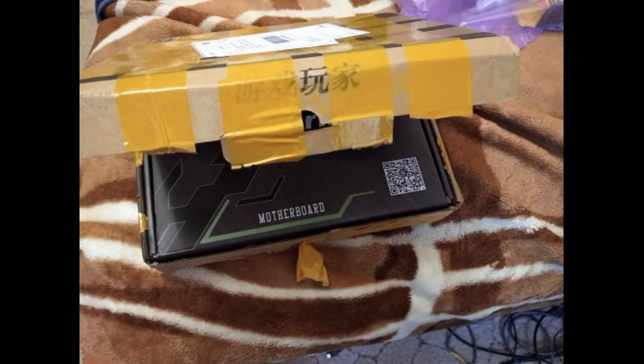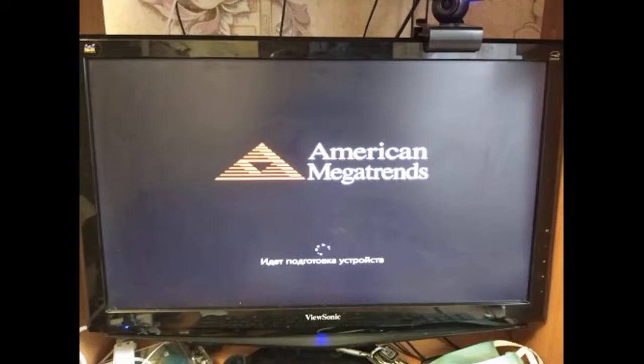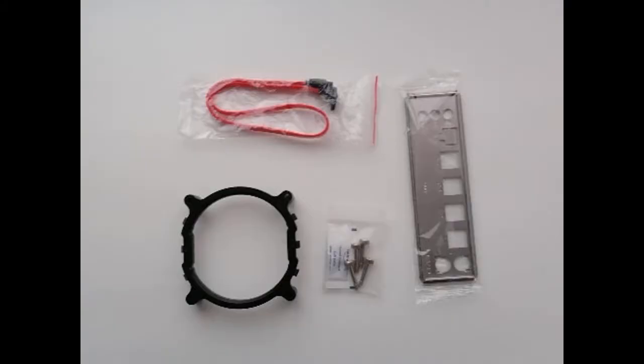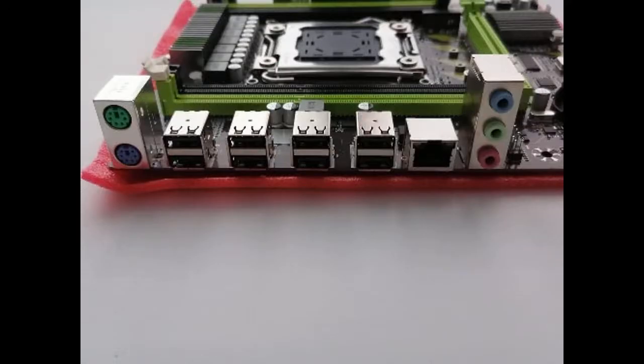Came in 2 weeks. Mother in a box with paperwork, box inside carton, outside packaging. In addition, fastening for the cooler and thermal paste were included. NVMe slots are on the board. Everything works fine. There were a few bent pins in the socket but it was easily resolved. A good board for the money.